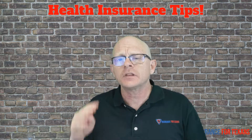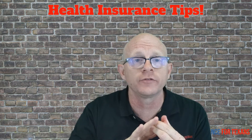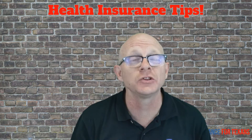So how does it work? We've got four key components to it. Number one is the deductible. Number two is what we're going to refer to as the covered amount. The third is coinsurance. And then the fourth is the benefit maximum. So let's take a look at each of those four.